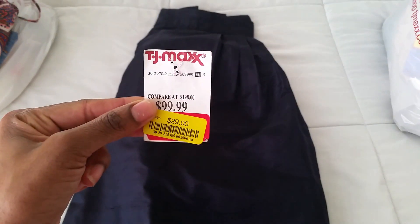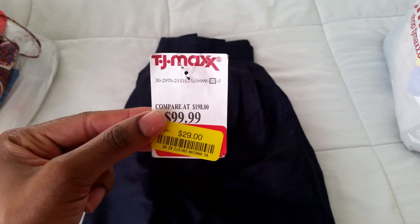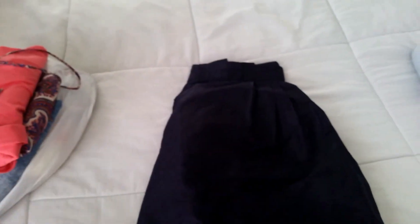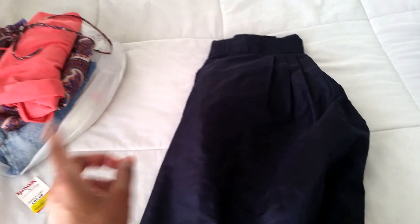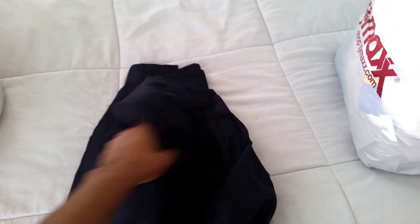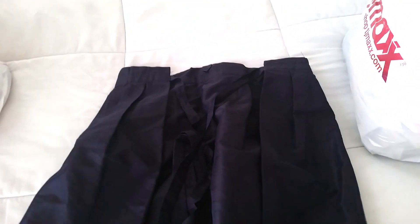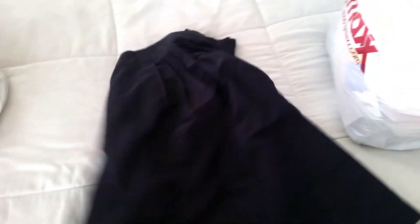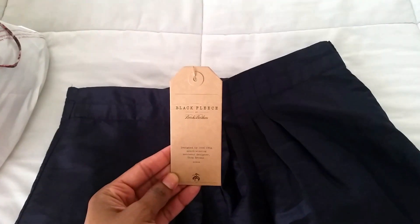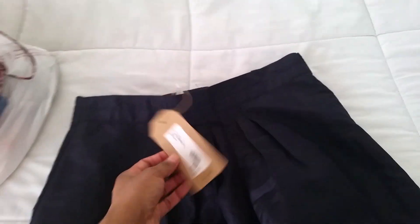This skirt I love — it was thirty dollars. The compare-at prices are often spot-on but sometimes lower than the actual retail price. This skirt says compare at one hundred ninety-eight dollars, and the price tag shows it's by Black Fleece by Brooks Brothers — five dollars and ninety-five cents originally. I paid thirty bucks for it, and I've been looking for flared midi skirts like this.